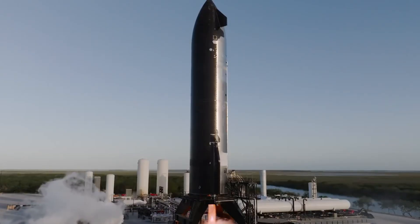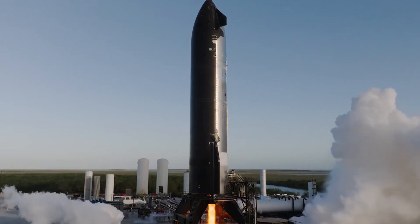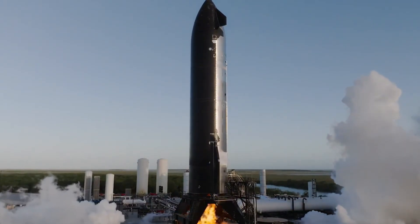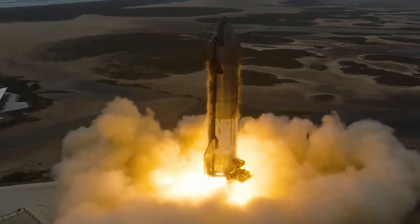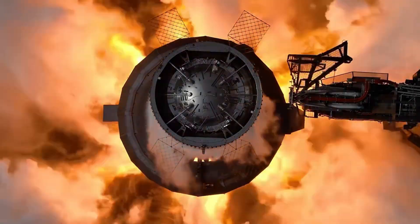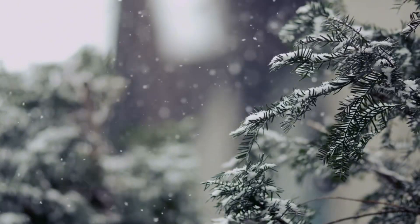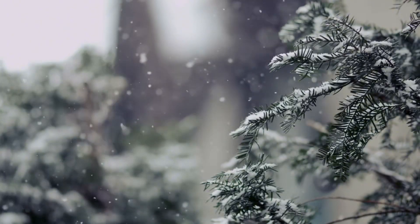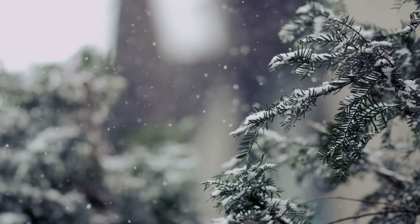The excitement hit fever pitch on December 15th when Elon Musk announced the successful static fire test of the first Block II Starship — a clean, flawless firing that signals SpaceX is ready for their next giant leap. With both the ship and Booster 14 proving their worth in ground tests, SpaceX is racing against the clock to potentially deliver a Christmas Eve spectacle that could rewrite the rules of spacecraft turnaround times.